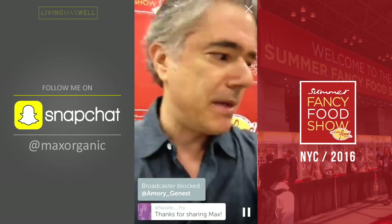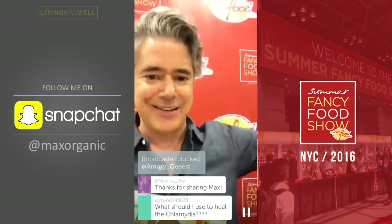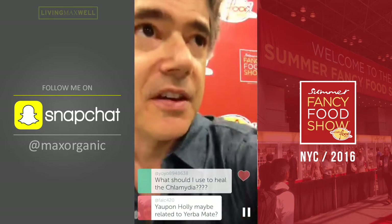I'm going to flip the camera to give you a better view of these products. If you've got any questions, type them in. I'm going to arrange all these products.